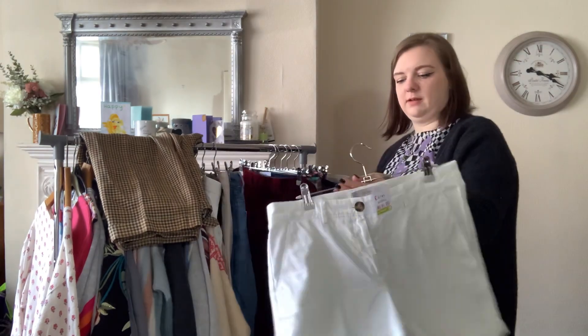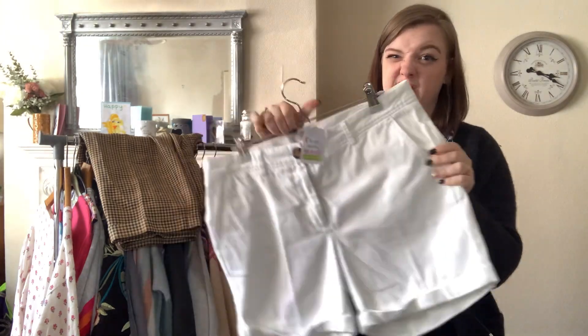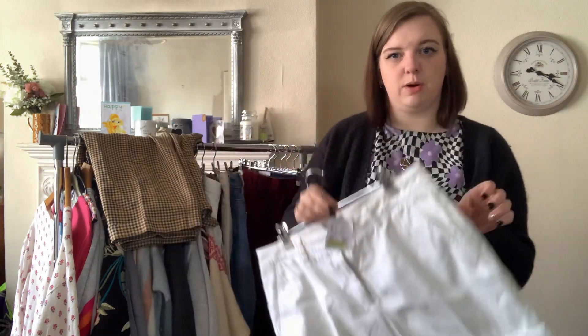These are Hobbs little white cotton shorts. I paid £6.50 for these — a bit too much really — but I'll put them up for about £22 to £23 and hope to get about £20 for them.